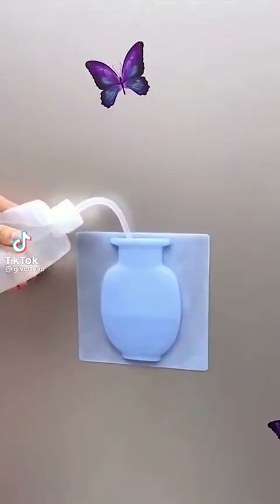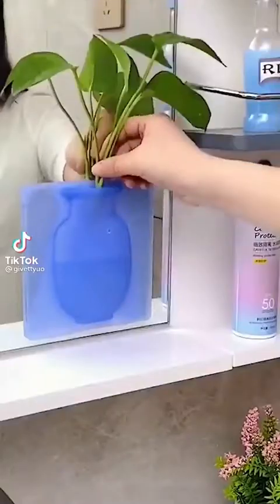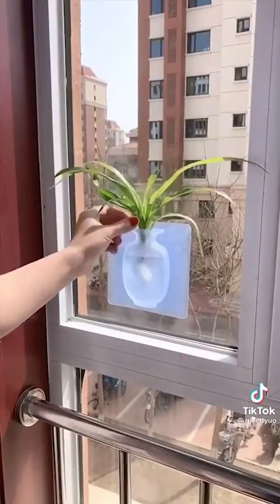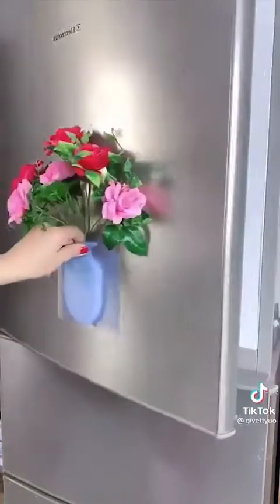This is a collapsible and expandable flower vase that folds flat and won't collect dust or chip like a normal glass vase would. They're extremely durable and can be stored away easily without taking up any room in your cabinet.